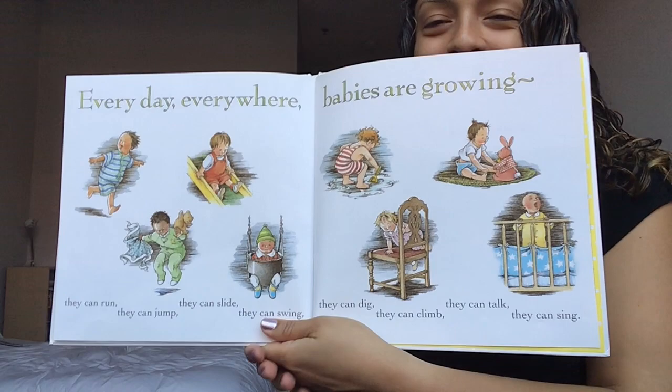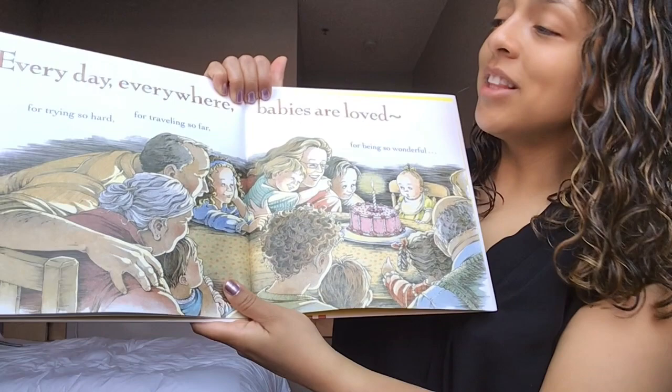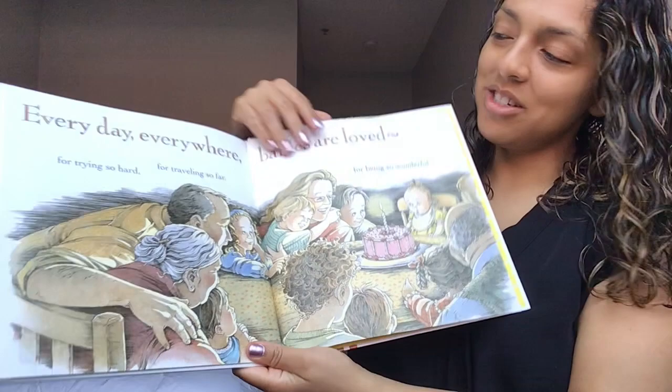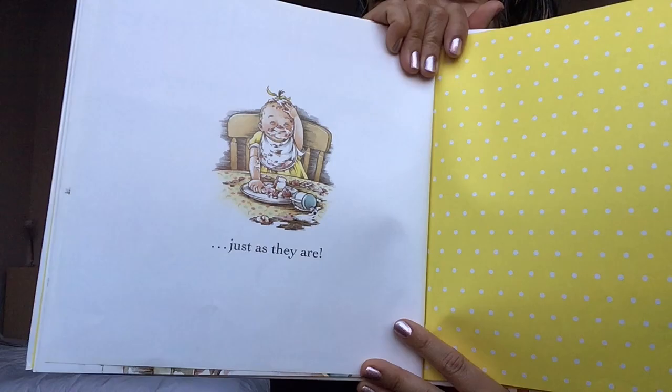Turn that page. Every day everywhere babies are loved. For trying so hard, for traveling so far, for being so wonderful. Look at this baby — looks like they're having a party, a party for this baby. Turn that page. Just as they are. Look at that baby — that baby got messy with their food. That's the end.